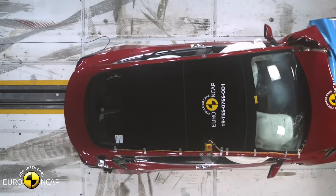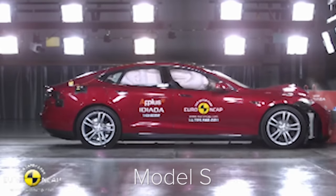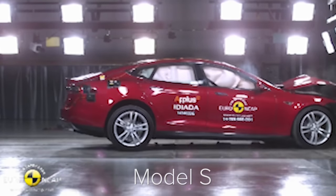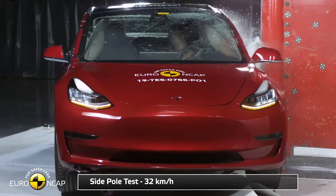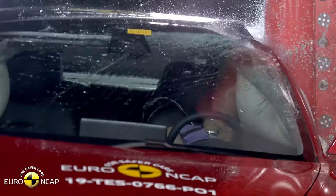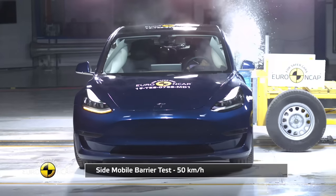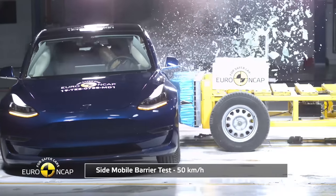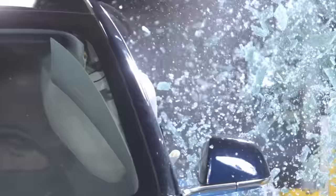If you're surprised about the Model 3 being the safest car, well, don't be. When the 3's bigger brother, the Model S, was tested in 2014, it got a five-star score back then too. This is just giving me another chance to get some more gratuitous slow-motion footage of Teslas getting smashed to smithereens. Let's just see that one more time. Slow motion. Oh, nasty.